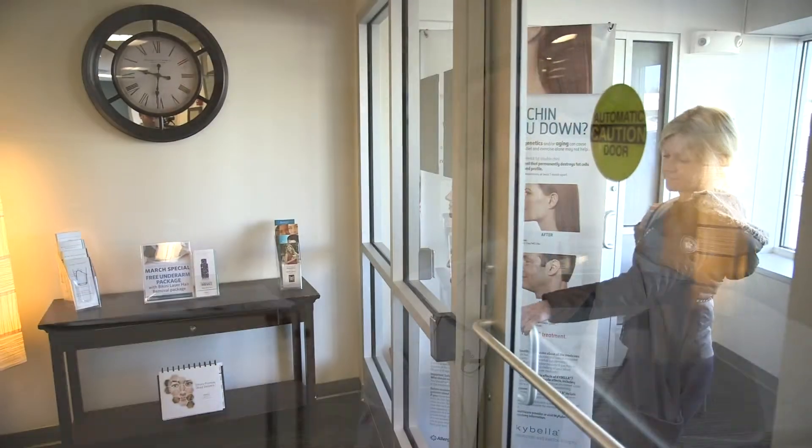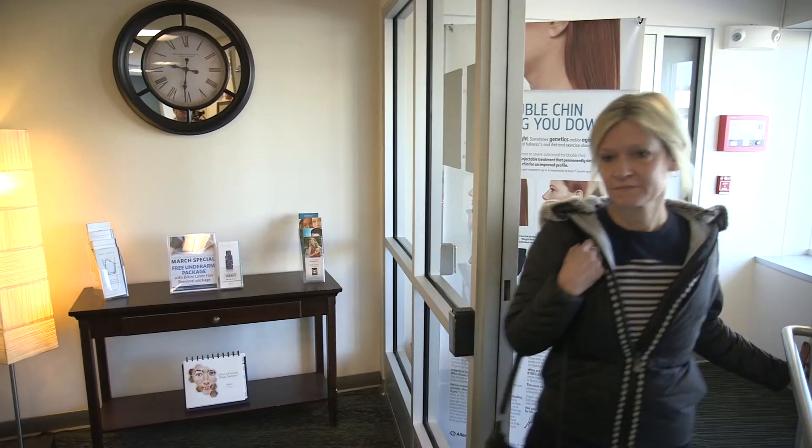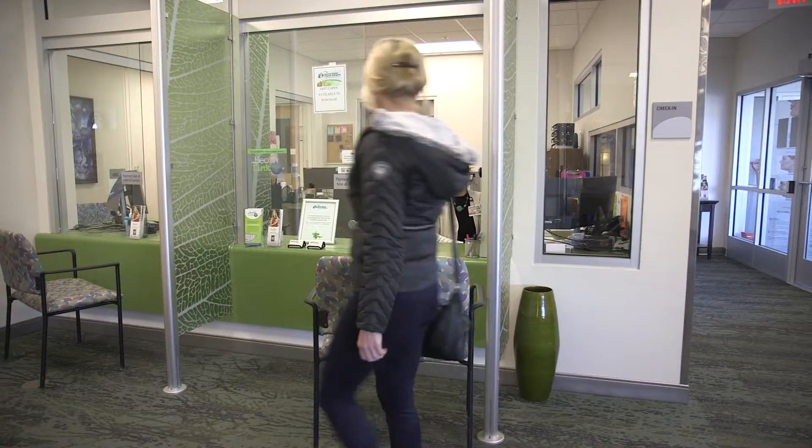My name is Kate Connor and I'm a licensed medical esthetician and certified laser technician for Central Maine Plastic Surgery. Laser Genesis is a laser treatment that we offer here at Central Maine Plastic Surgery.